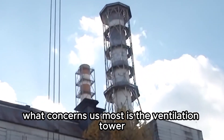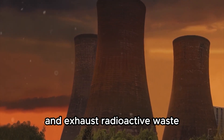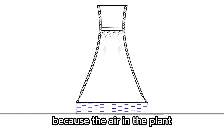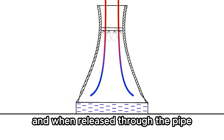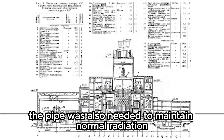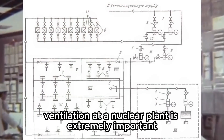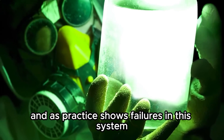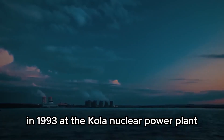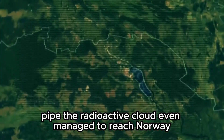What concerns us most is the ventilation tower. Its task was to release processed and filtered steam and exhaust radioactive waste. In simple terms, ventilation discharge happened through it, because the air in the plant had a certain level of radioactivity. When released through the pipe, it dispersed with the wind to an unnoticeable concentration. The pipe was also needed to maintain normal radiation conditions in the turbine hall and other units. Failures in this system threaten radioactive contamination — in 1993, at the Kola nuclear power plant, a radiation release occurred because of a malfunction in the ventilation pipe, and the radioactive cloud even reached Norway.